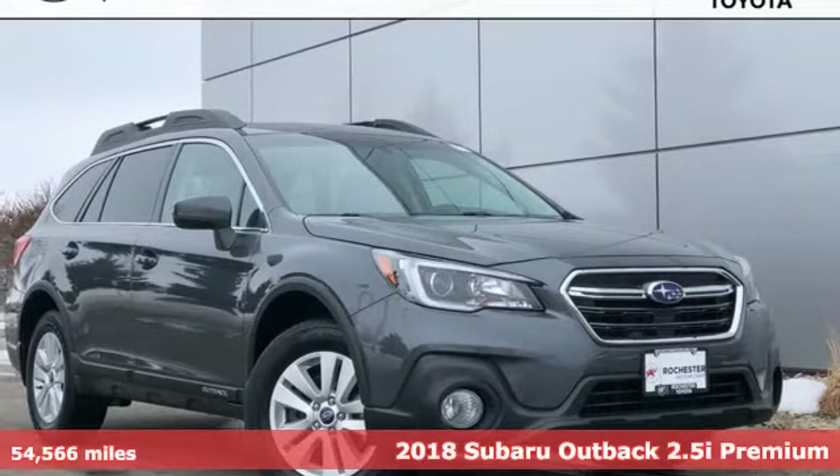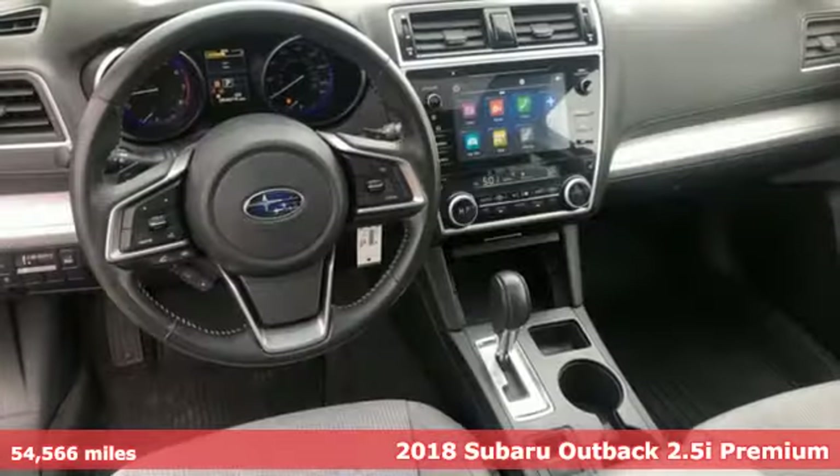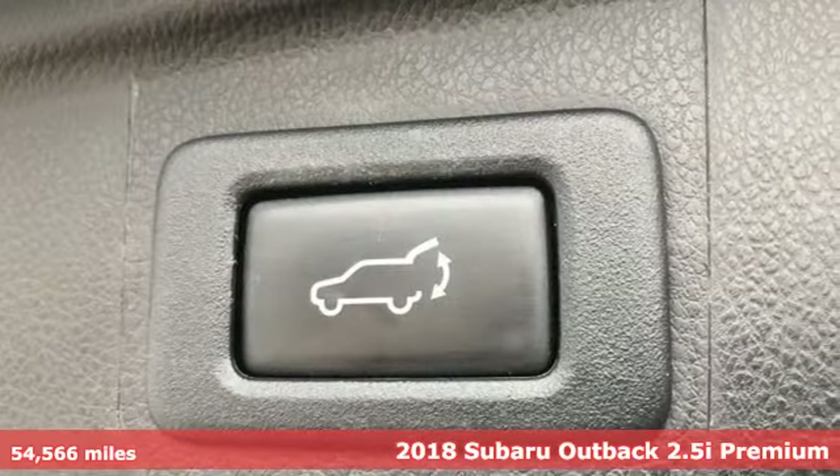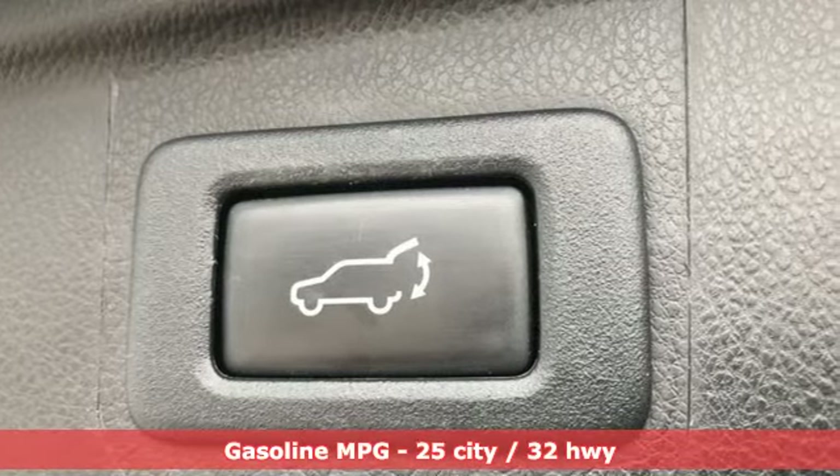It's a 2018 Subaru Outback. The perfect blend of adventure-ready engineering and performance with modern styling and comfort. And with features like these, every drive's a pleasure.